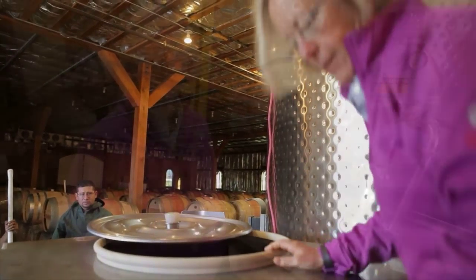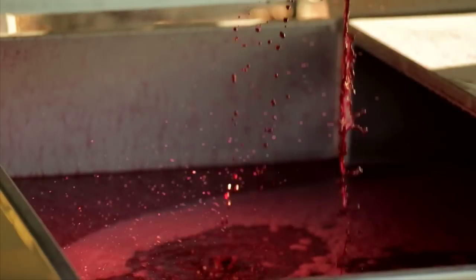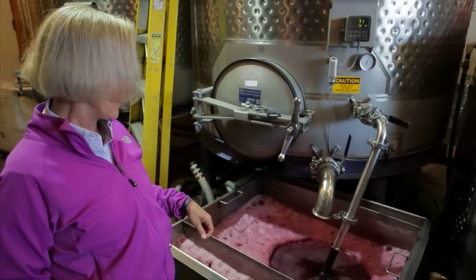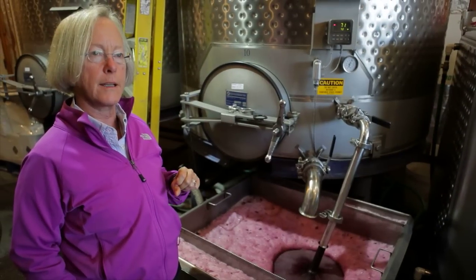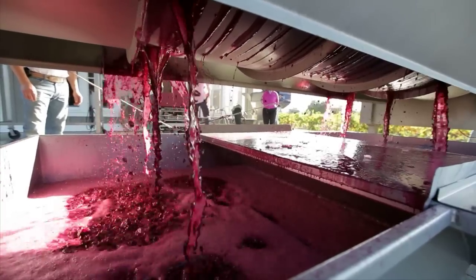This tank has been fermenting for a little over a week. This is Napa Valley Cabernet Sauvignon and it's so beautiful. We've had a nice long cool season so you could write a letter with this inky Cabernet. We crushed it and pumped the must into the tank and it's been fermenting and it's almost dry now. So we're going to press this tank today.